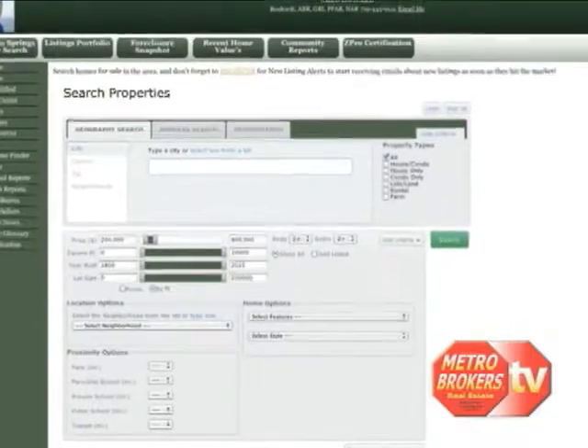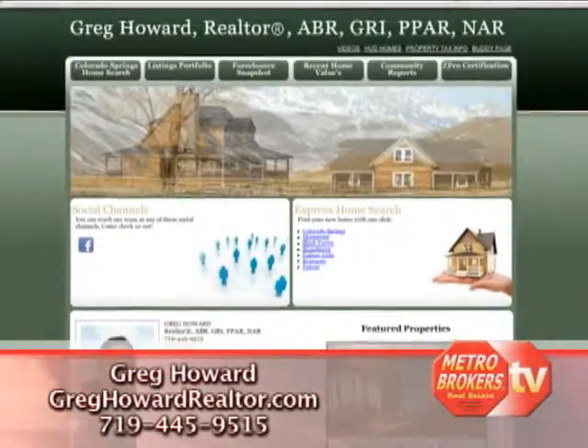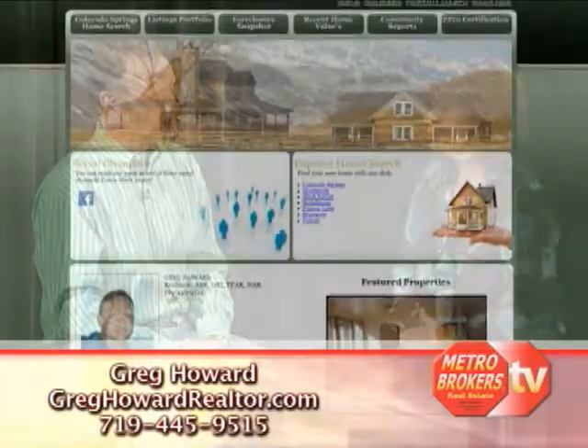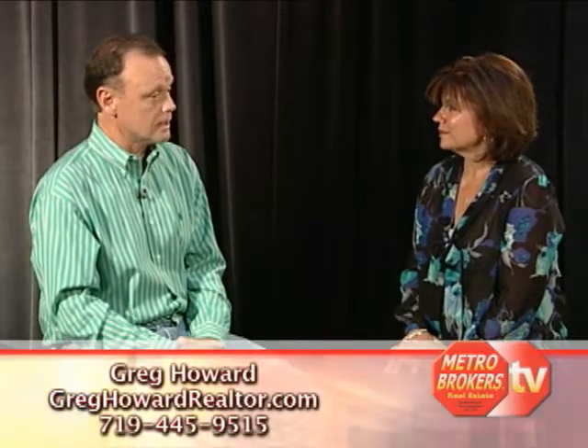It sounds like through your website, buyers or sellers could look all over the metro area. They can — there's really no place from Boulder all the way south to the south end of Colorado Springs that they can't view homes. Tell me what your website is so that we can go check it out. It's really easy — it's greghowardrealtor.com. Any other information you want to pass along to customers as far as how they can get a hold of you? Cell phone is a great way to do it — area code 719-445-9515. And I'm doing a lot of work in the south Denver metro area now so I'm actually trying to focus on that, so just call the Colorado Springs number.